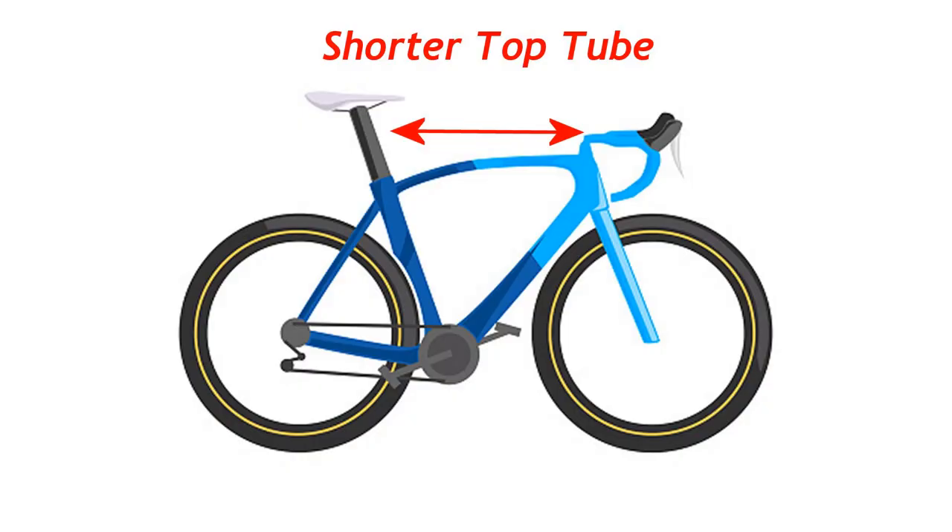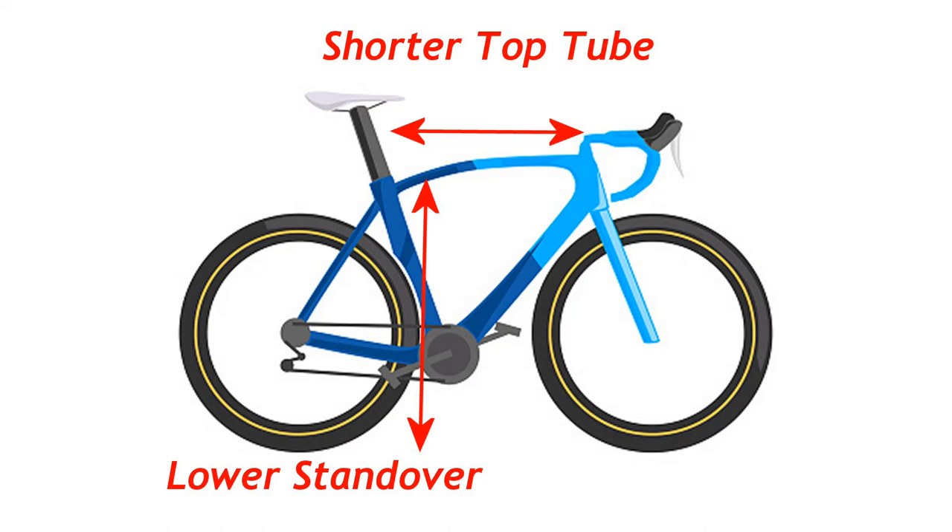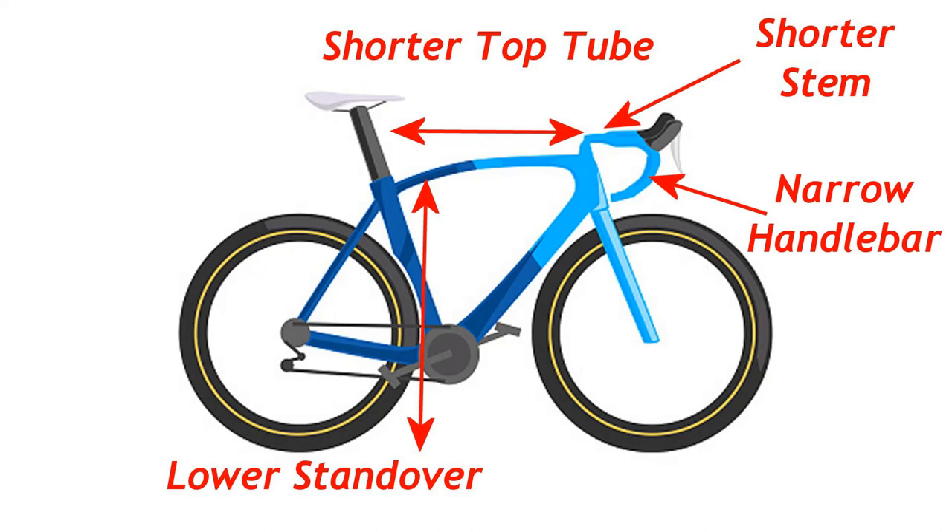As well as dedicated frames, contact points including saddles, stems, and handlebars were designed to accommodate wider hips, shorter torsos, and narrower shoulders.